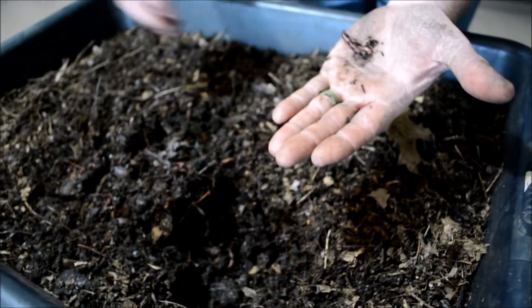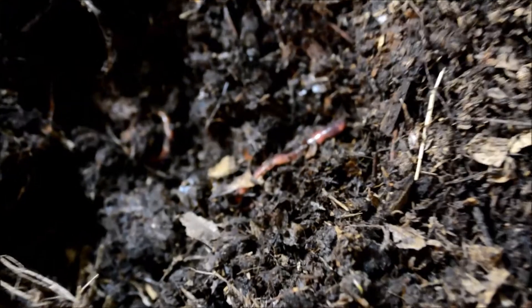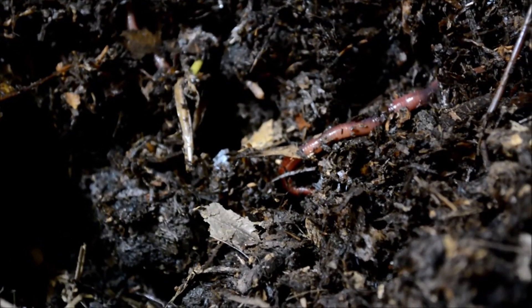They can eat about half a pound per day, so you can see they really work through material fast. They really like organic materials that are decaying — things that are rotting. They like flowers, vegetables, leaves, and broken down leaves and different types of materials.